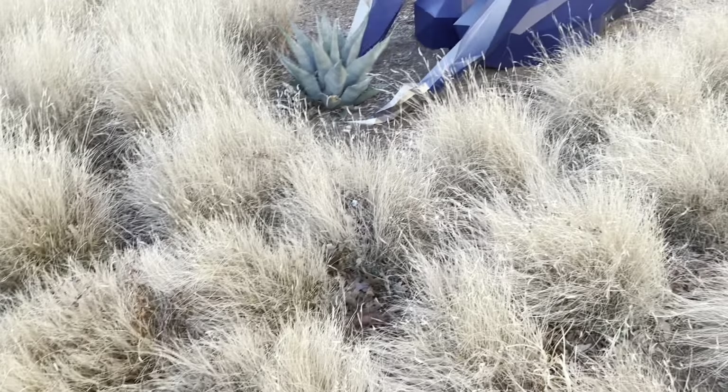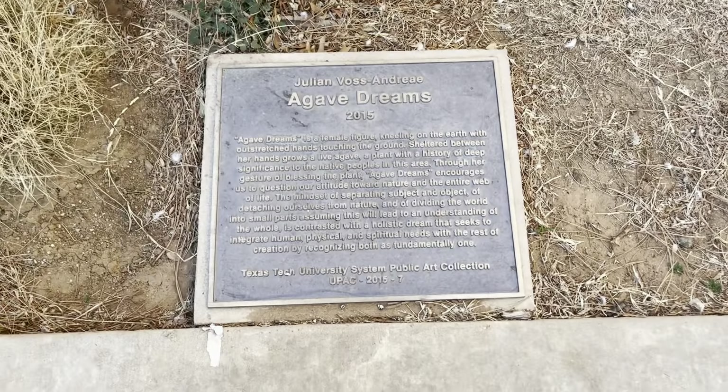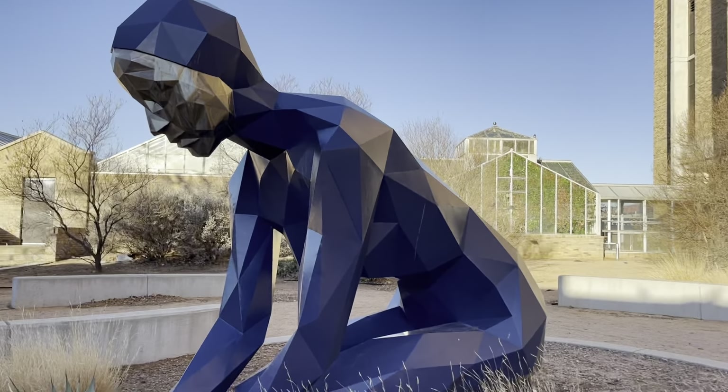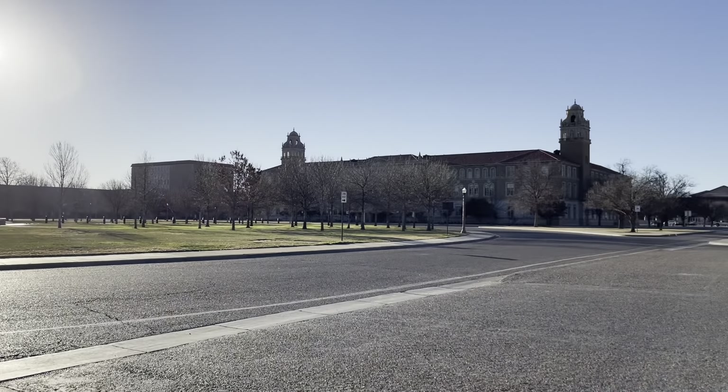The second place I visited was the Gladly Dream statue. This is probably one of my favorite pieces of art on campus — look at it, look at her, she's serving! It's just beautiful. If you're ever on campus for a visit or anytime, do yourself a favor and come see her.